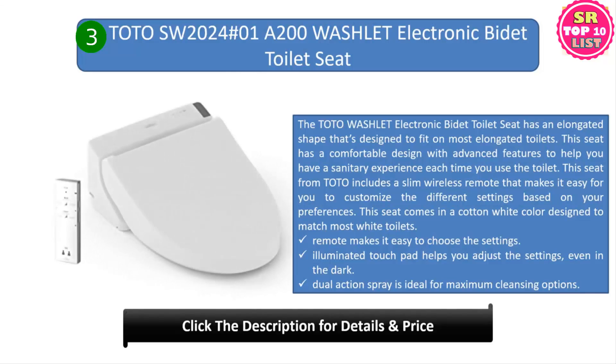Number three: TOTO SW2024 #01 A200 Washlet electronic bidet toilet seat. The TOTO Washlet has an elongated shape designed to fit on most elongated toilets, with a comfortable design and advanced features for a sanitary experience. This seat includes a slim wireless remote that makes it easy to customize the different settings. It comes in cotton white to match most white toilets, and the remote makes it easy to choose settings with an illuminated touchpad.